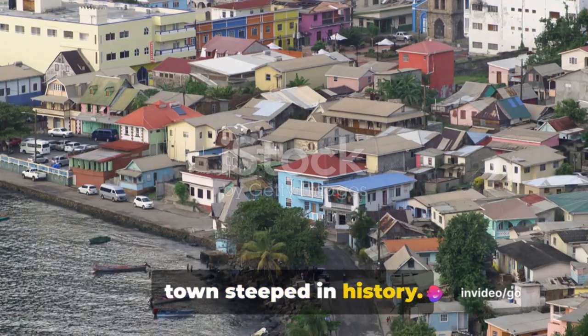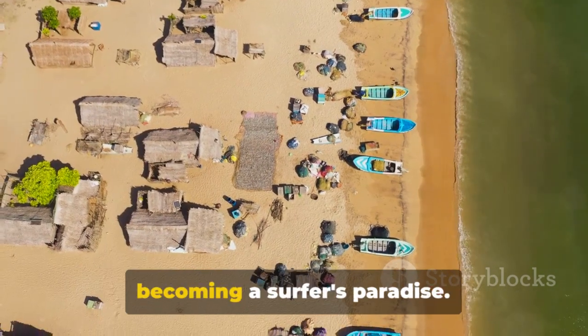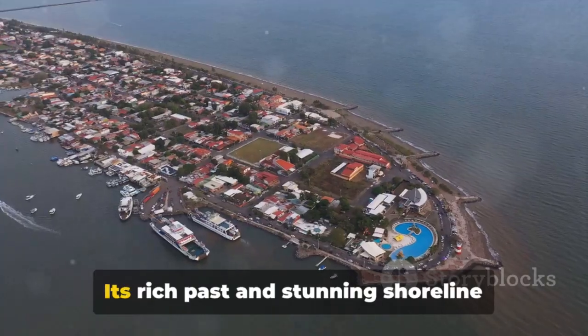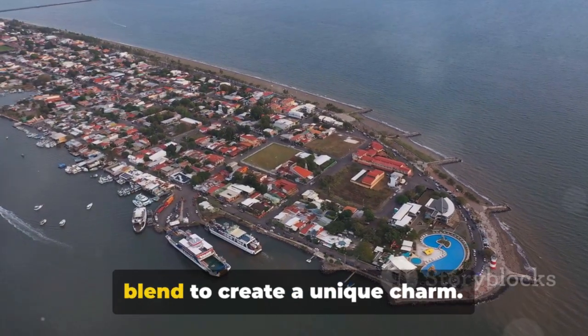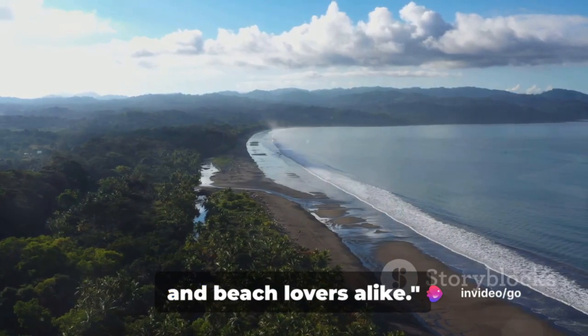Our third destination is Robertsport, a town steeped in history. Once a colonial outpost, Robertsport now boasts scenic beaches that are fast becoming a surfer's paradise. Its rich past and stunning shoreline blend to create a unique charm. Robertsport is a haven for history buffs and beach lovers alike.